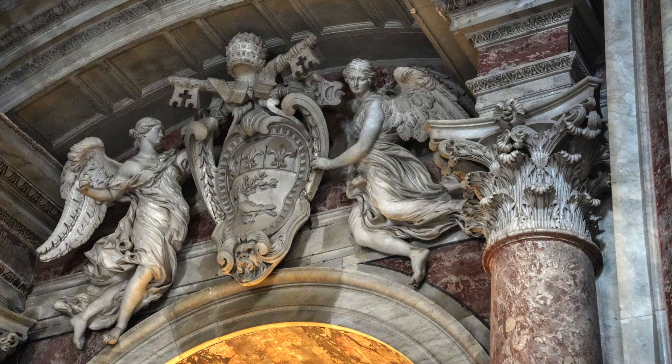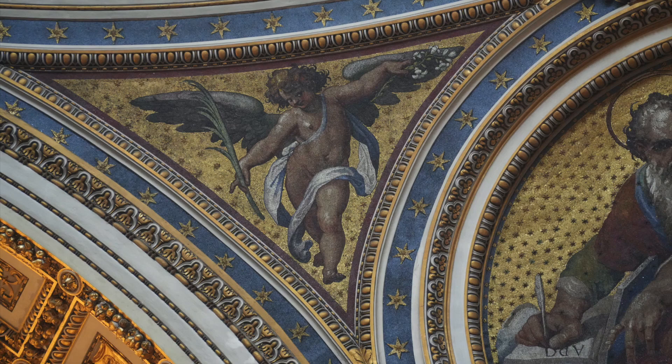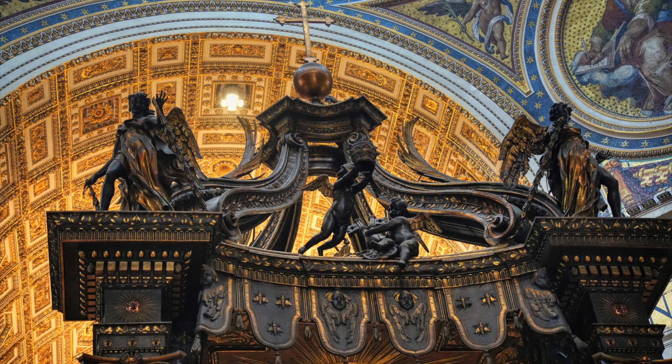The entire interior of St. Peter's is lavishly decorated with marble, reliefs, architectural sculpture, and gilding. The basilica contains a large number of tombs of popes and other notable people. There are also a number of sculptures in niches and chapels, including Michelangelo's Pietà. The central feature is a baldachin, or canopy over the papal altar, designed by John Lorenzo Bernini.